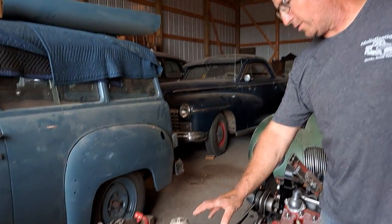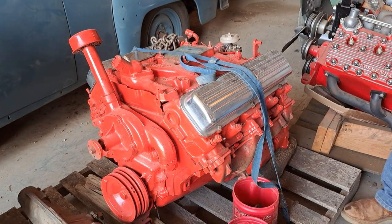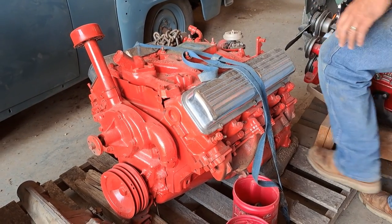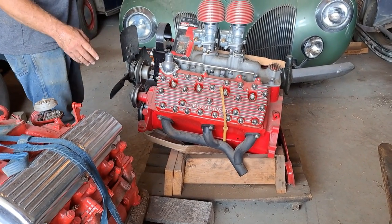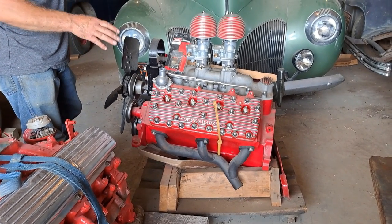This here is an Oldsmobile engine that we have up on the hill. I believe we have that one sold, so that engine will go back in the car — it's going to Ohio. This engine here is a Ford flathead.